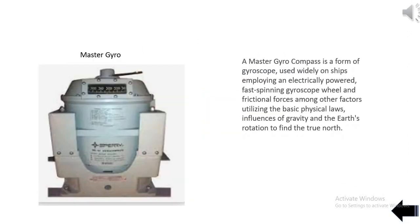A master gyro compass is a form of gyroscope used widely on ships, employing an electrically powered, fast-spinning gyroscope wheel and frictional forces, utilizing the basic physical laws, influences of gravity and the Earth's rotation to find true north.